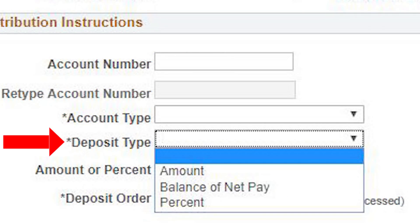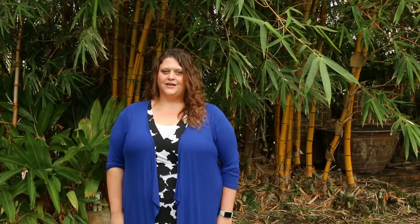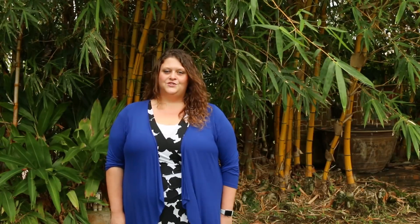Then, please click on the deposit type field. Here you will have three different categories to choose from: Amount, Balance of Net, or Percent. Amount means you choose a specific dollar amount to be deposited into this account each pay period. Balance of Net means your entire net pay or your remaining net pay will be deposited in full into this account. Percent means you choose a certain percentage of your net pay to be deposited into this account each pay period.